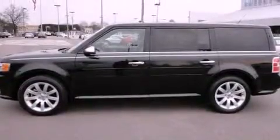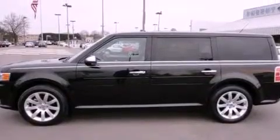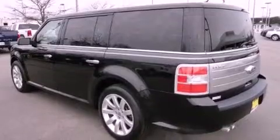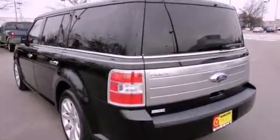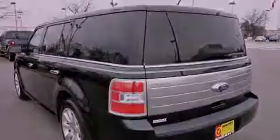Its top features include a navigation system, a rear view camera, power adjustable driver pedals, traction control and stability control systems, high intensity headlights, commercial-free satellite radio, and a tire pressure monitoring system.